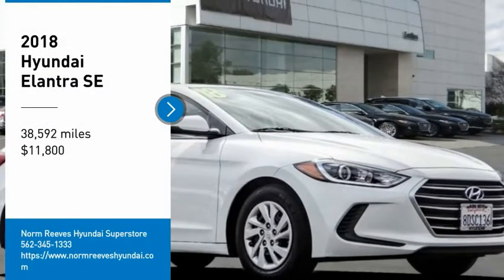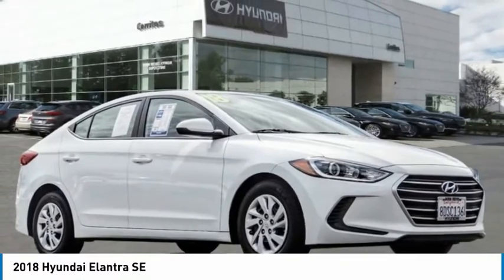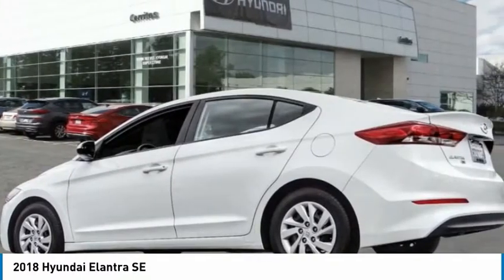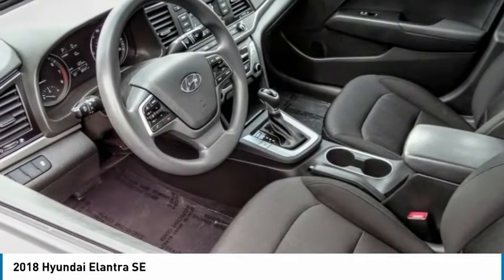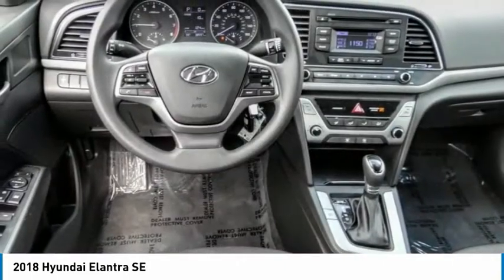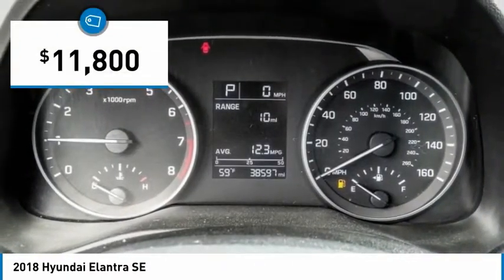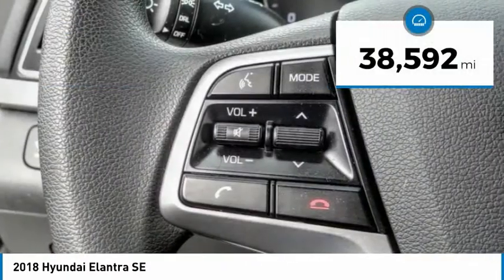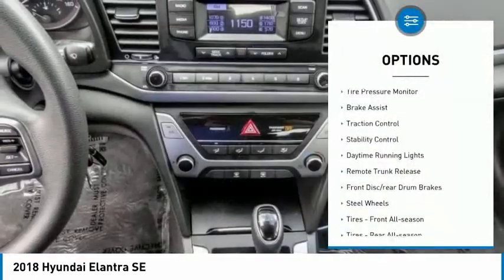Make a great choice today with the 2018 Elantra. The Elantra boasts the most interior room in its class and gets an exceptional 35 miles per gallon. With its luxurious standard features, the Elantra is an easy choice and is priced below $15,000. This vehicle has less than 40,000 miles.